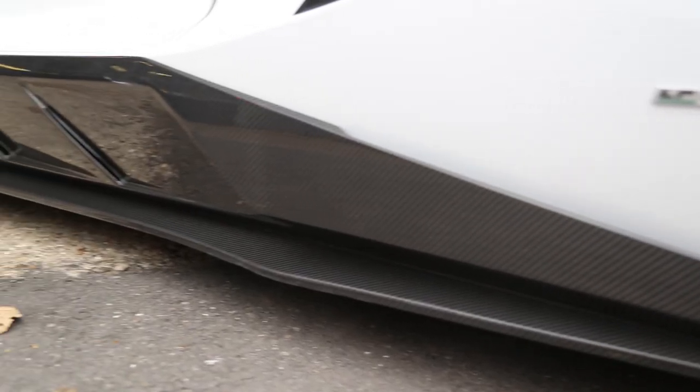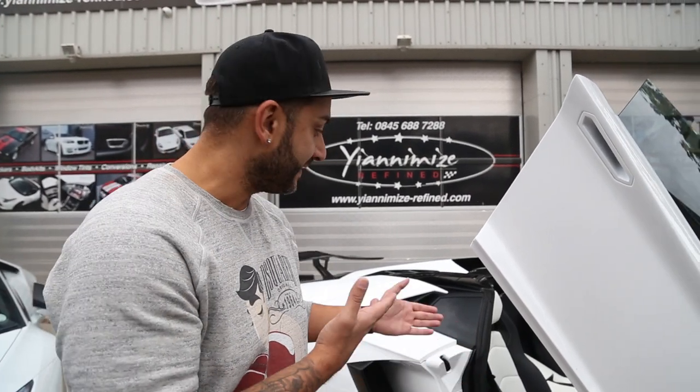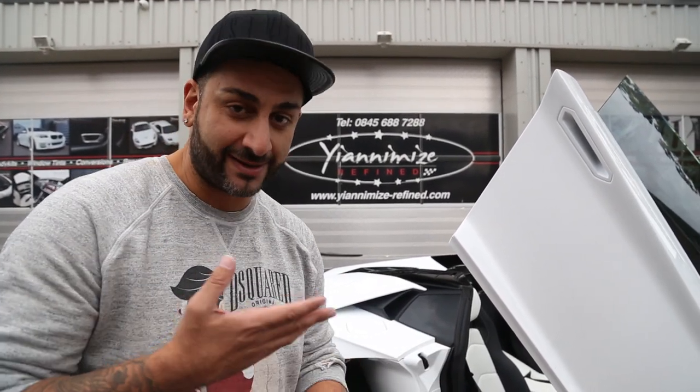It's also got the Novotec Torado side skirts, the front splitter, rear diffuser, and the rear spoiler coming from Pure. It's all carbon. This car's awesome. As you can see, it's in white. The interior is black and white as well. It's a Lamborghini Aventador Roadster — I'm over the moon. I just need to decide what colour to wrap it in.